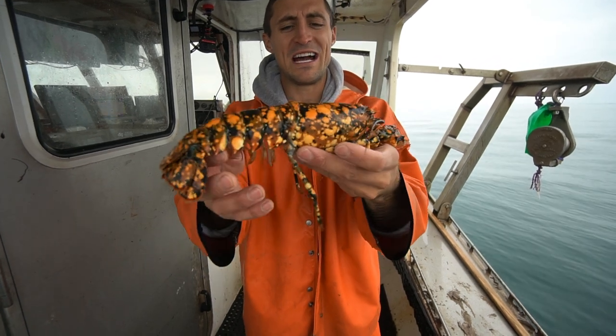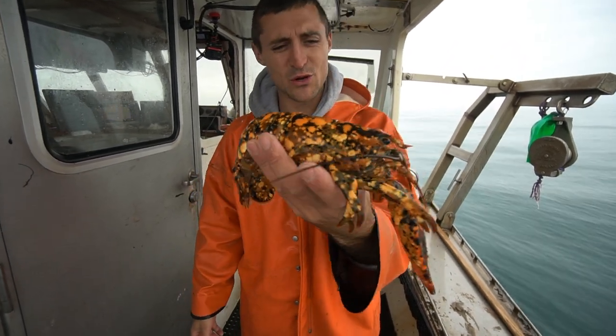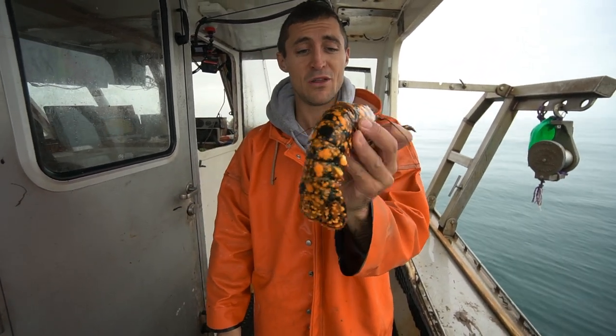We're going to try to find an aquarium that would like to have him and donate him to the aquarium. We donated one in the past to the University of New England. We'll probably reach out and see if they want him. If not, we'll find another aquarium. If not, he'll be somebody's dinner.